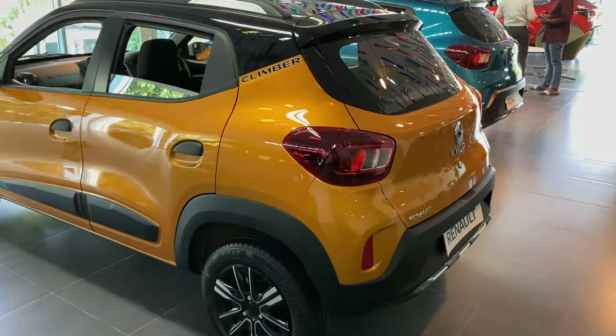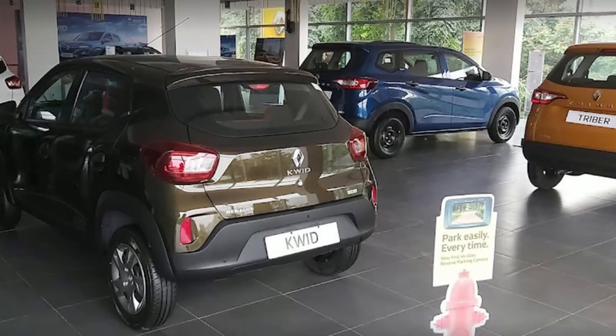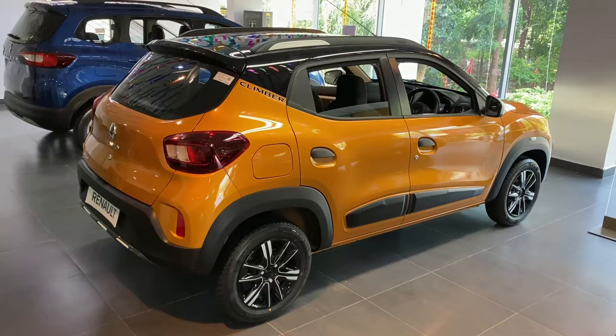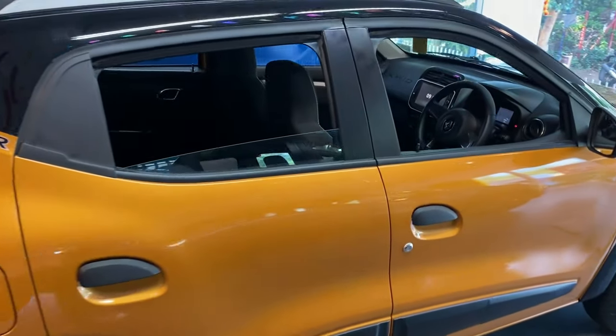If you want to see the Renault Kwid or get a test drive, please visit Renault Vizag, located on the Coca-Cola Company opposite road on NH5 Highway. That's all for this review, guys. If you liked this review, please like, share, and subscribe to our channel for more car reviews. Thank you so much. Drive safe and have a nice day.